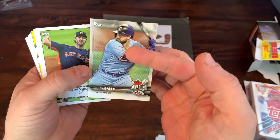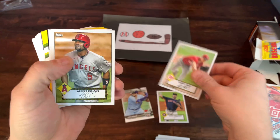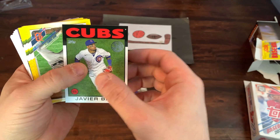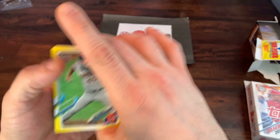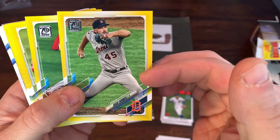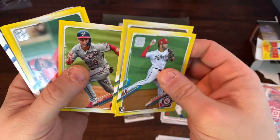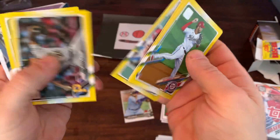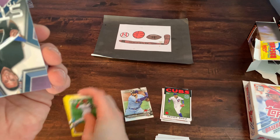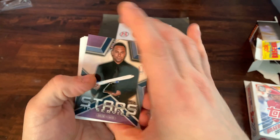We got a Home Run Derby card of Joey Gallo. A 52 design of Verlander, Sonny Gray, Albert Pujols, and Manny Machado. We got a Javi Baez 86 design. And now we're getting into those exclusive yellow parallels — would love to find one of the top rookies here. Buck Farmer leading it off. Luis Garcia rookie card. Carter Kieboom. Jack Flaherty — nice pitcher. Chris Archer. And Rafael Devers. No top rookies, but we did get a rookie and a couple of stars.